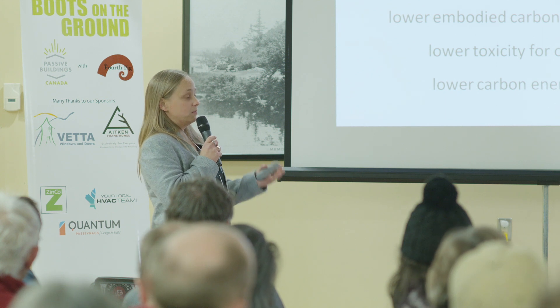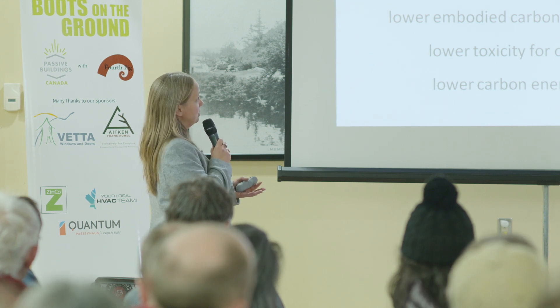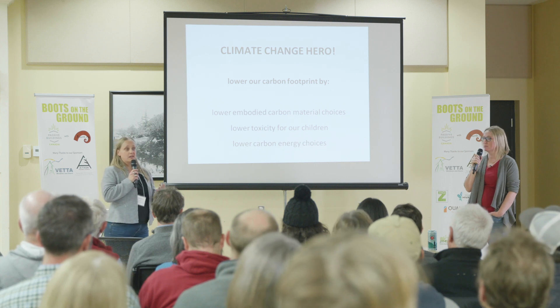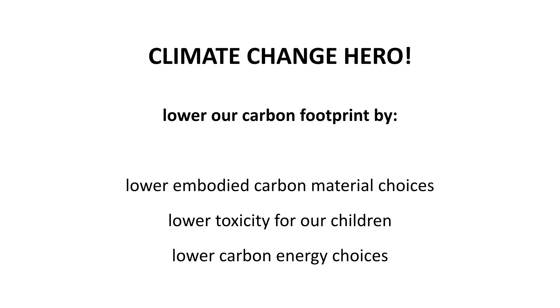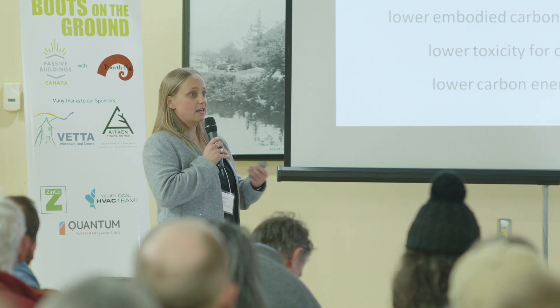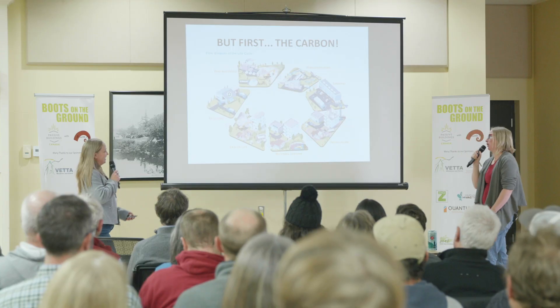We have to be conscious of our embodied carbon, making better material choices, and also considering toxicity. A lot of materials that are available that people put in their homes we now know have serious health impacts for children and our environment. Children are particularly vulnerable to a lot of the chemicals. And then our fuel choices — depending on whether you use natural gas or electricity, that has a different impact for your building.